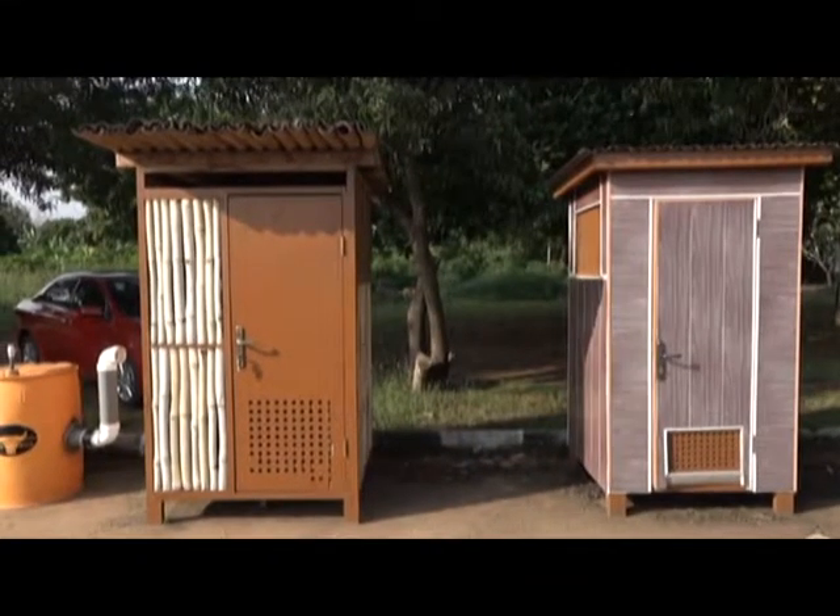On our highways there are no toilets. At the bus stations there are no toilets. In secondary schools, we can come up with toilets like this one that will help solve the open defecation problem in low-income communities in Ghana.